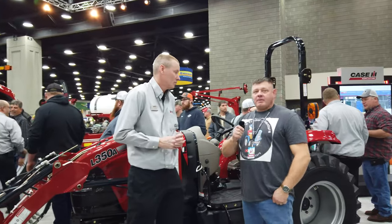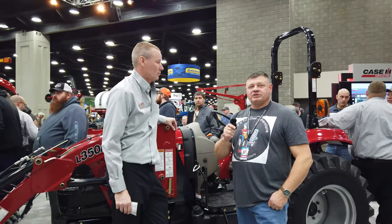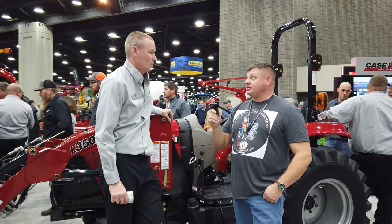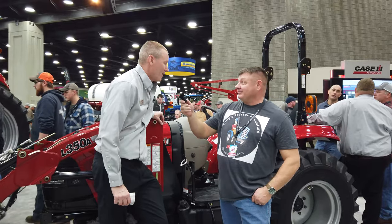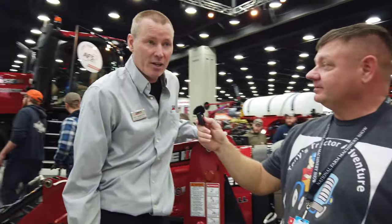Tony's tractor adventure. Hey, I'm here with Dave Henderson from Case International and we're going to do a little walk around with some of the tractors. Dave is going to tell us about some of the tractors. Introduce yourself. Hi, I'm Dave Henderson with Case IH, the Livestock Marketing Manager here at the 2020 National Farm Machinery Show.